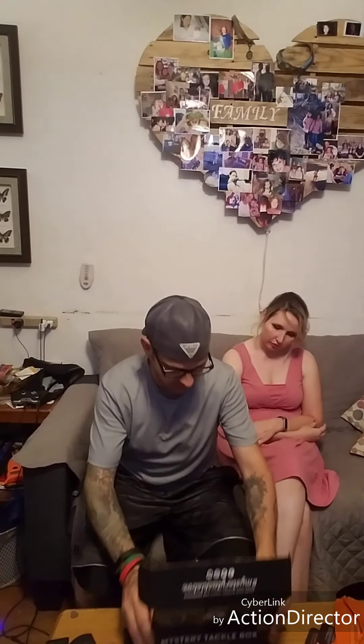Hey everybody, thanks for tuning in. It's June and I got another Mr. Tacky Box. My buddy's off camera and Lisa's actually on camera this time. This is month number three with multi-species. He got his box yesterday. I know some of what he got, so we're gonna see what I get. Let's break into it. I like the new box — it's got the flaps instead of just the one flap.